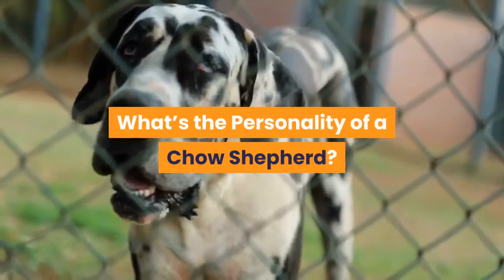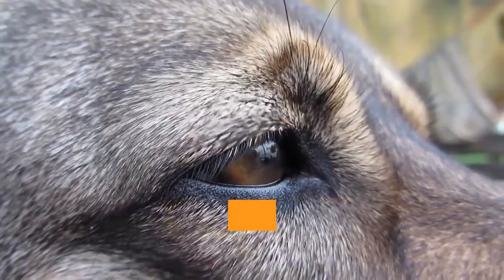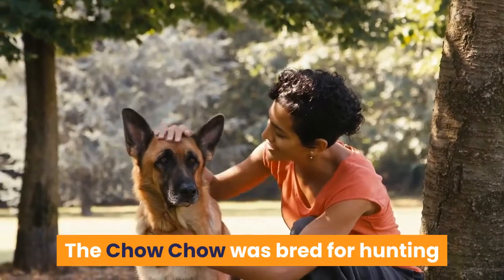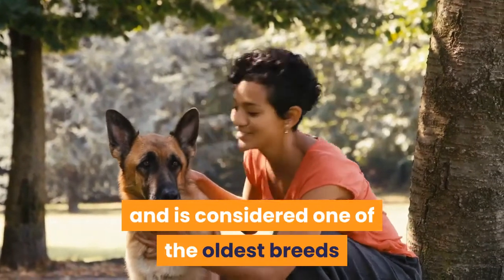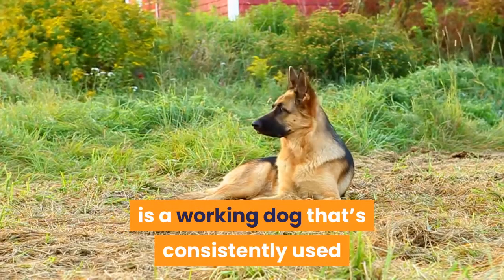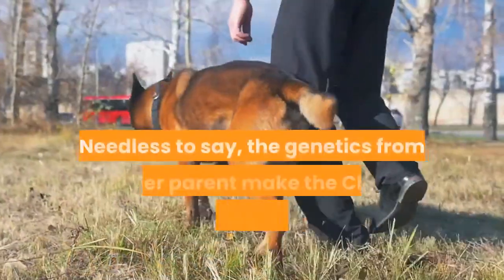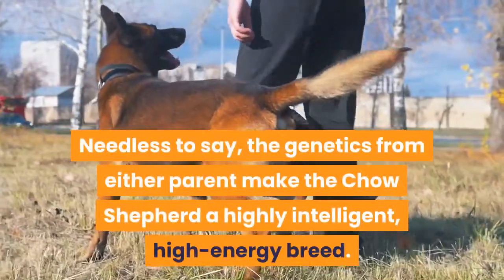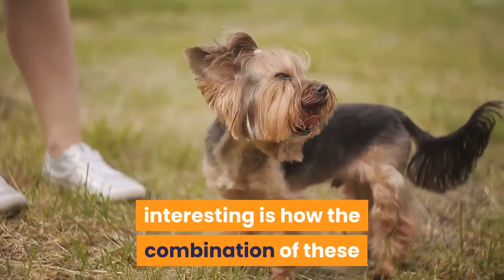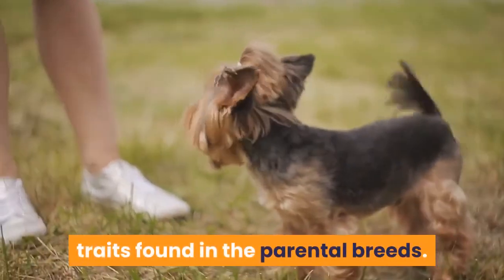What's the personality of a Chow Shepherd? From a pedigree standpoint, the Chow Shepherd has one of the most impressive lineages of any designer dog. The Chow Chow is bred for hunting and is considered one of the oldest breeds still roaming the earth. The German Shepherd, on the other hand, is a working dog consistently used as military, police, and service dogs. The genetics from either parent make the Chow Shepherd a highly intelligent, high-energy breed, but what makes the hybrid truly interesting is how the combination of these genetics tempers some of the iffier traits found in the parental breeds.